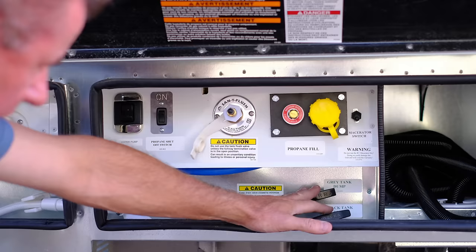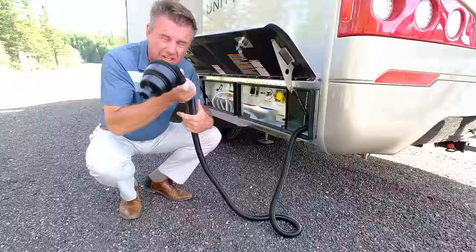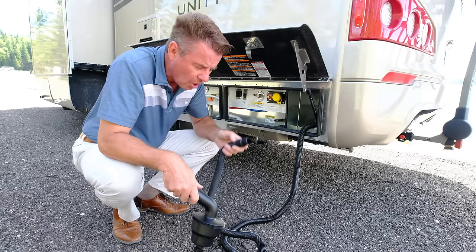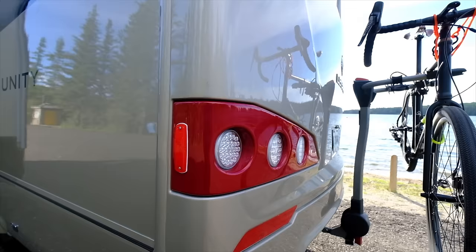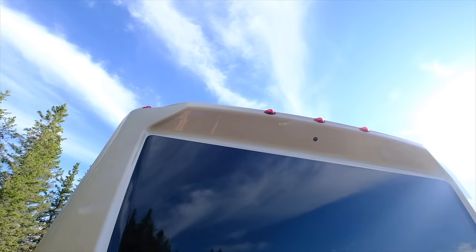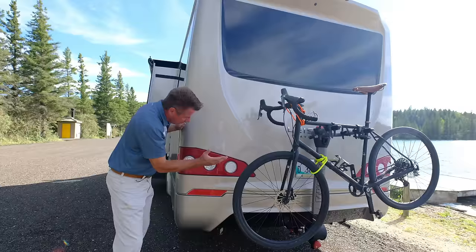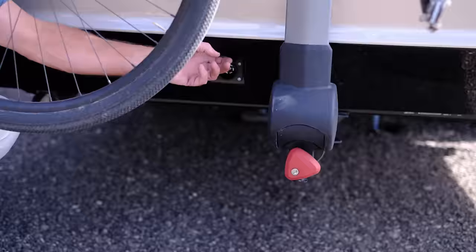We've got our dump valves right here — black and gray. Always dump the black first and then the gray, which cleans the line. We have a nice option called the macerator pump — turn it on right here, and it'll actually pump your waste uphill if you want. Nice little attachment if you're dumping into a three-inch line. We always include the three-inch manual dump system. At the rear mask, there's a nice use of the receiver hitch — you can also tow a vehicle, up to 5,000 pounds on the Mercedes-Benz chassis, 15,250 GCW. Backup camera, LED light, fiberglass mask at the back. We have a separate bumper so if somebody bumps it, you can replace just the bumper. It's fully insulated, easy to clean, and we have a seven-pin connector.